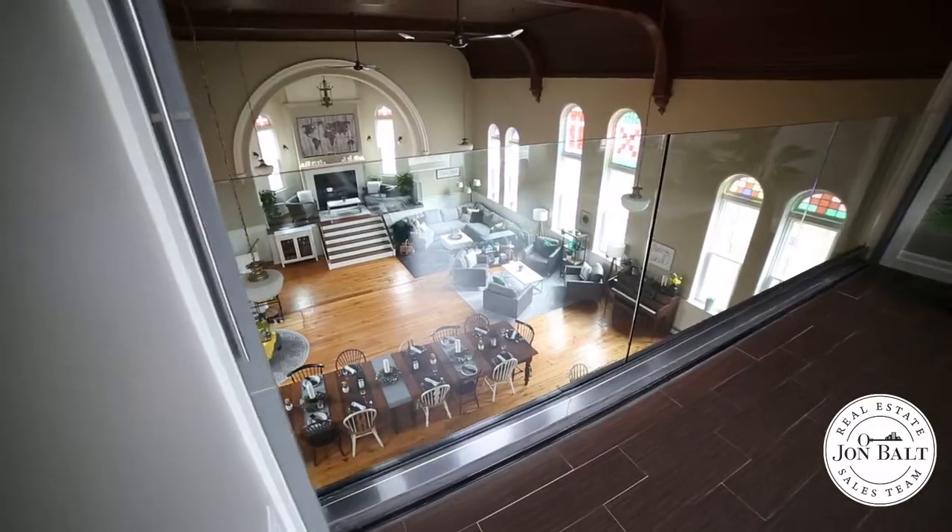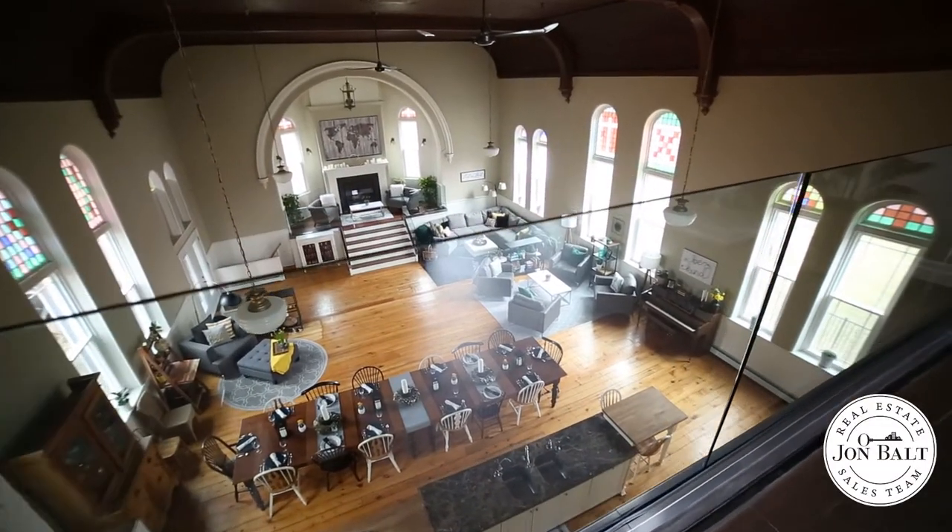The balcony overlooking the great room is perfect for staying connected to what is going on in the rest of the house, or the sliding doors can be drawn across for complete privacy.